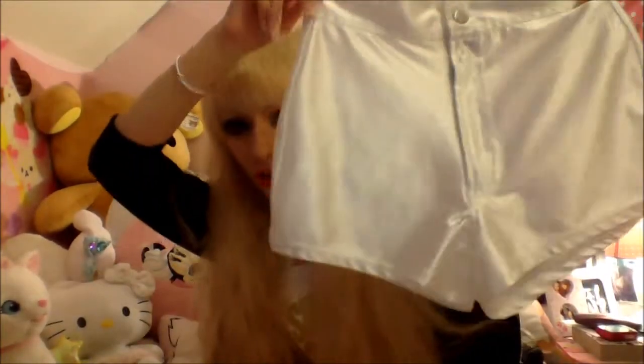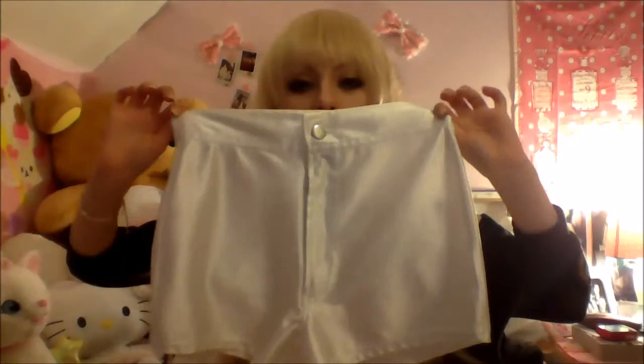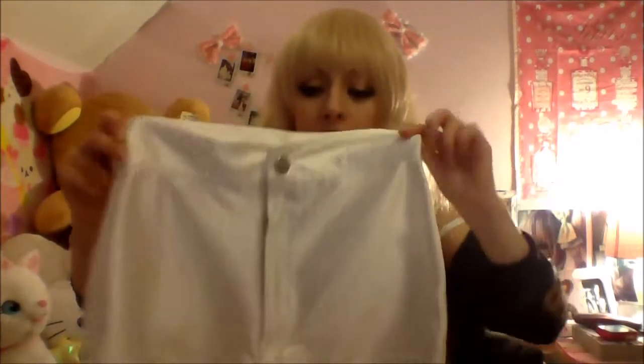I also got some white disco shorts from eBay. The waist is fine and around my bum is fine too, but the front crotch bit's a bit saggy, which is a shame. I didn't pay that much for them but I'll still get some use out of them — just wear something over the shorts so you don't see the saggy part.